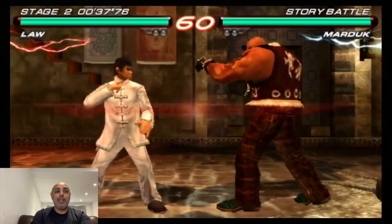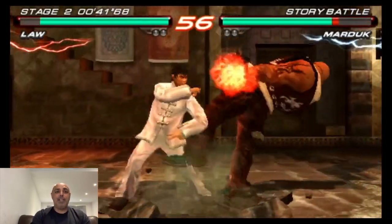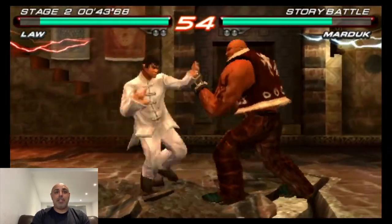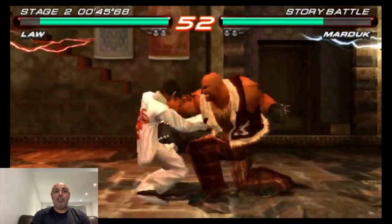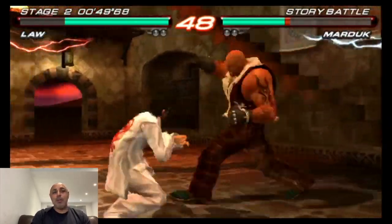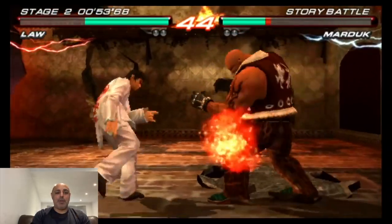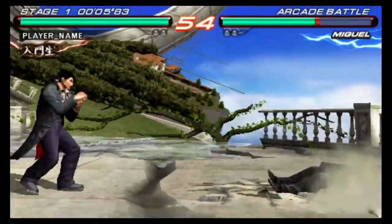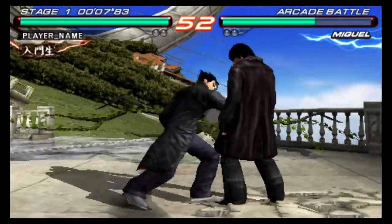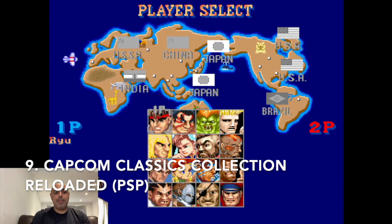Number 10 is Tekken 6 on the PSP. Tekken 6 on the PSP just runs really well, it's a great game — it is a Tekken game on a handheld. I loved it when it came out originally and it still holds up in terms of the gameplay. The graphics don't look great on the Vita screen, but gameplay-wise it's a great game and still holds up well.